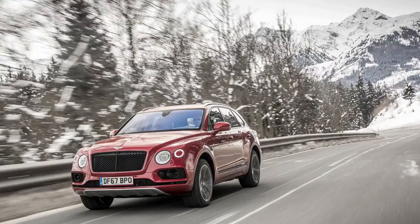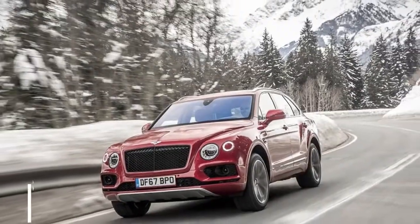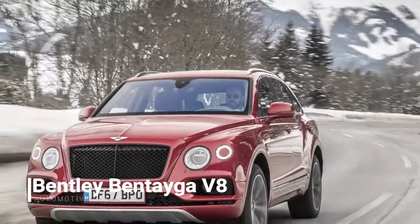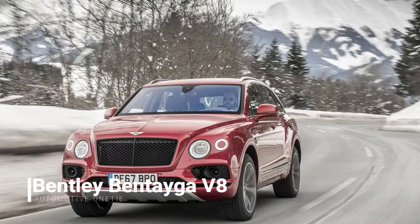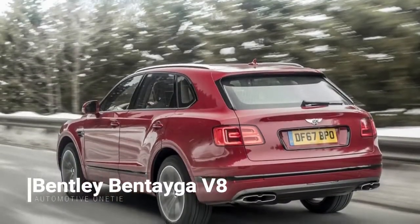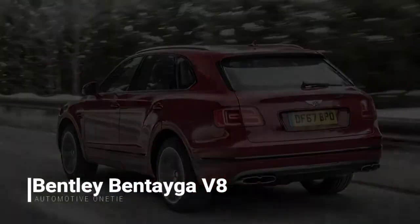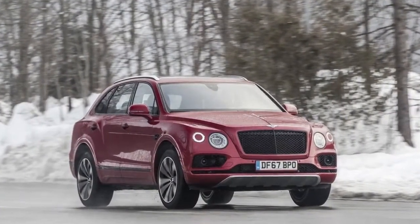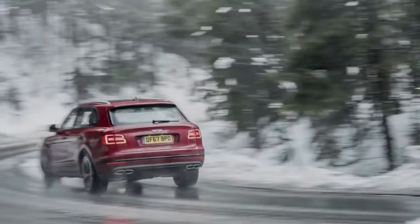And if you want something different — pretty much anything else, for that matter — there's always Bentley's Mulliner division, which will be happy to customize whatever your heart and wallet desires. Finally, don't forget the technology: the Bentayga V8 gets an impressive list of convenience and safety features that work using inputs from 12 ultrasonic sensors, 5 cameras, and both short and long-range radar.